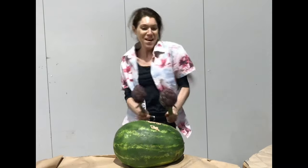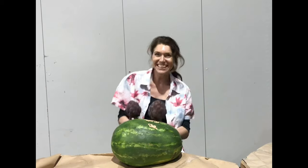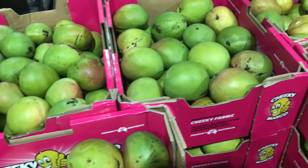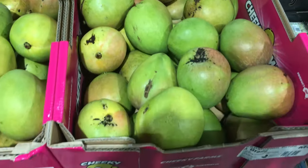Welcome to this week's fruit and vegetable update for the 13th of October 2020. This week in fruit, more mangoes are coming our way. These Kensington Pride mangoes, also known as KPs, smell delicious and are tasting sweet and tangy.